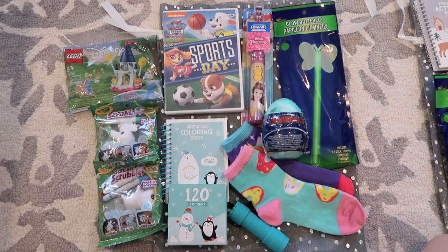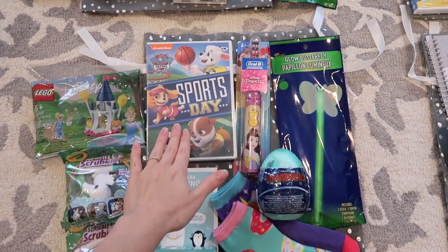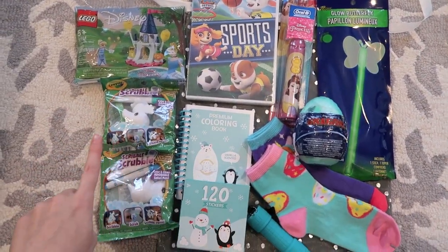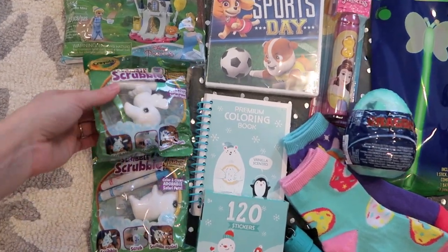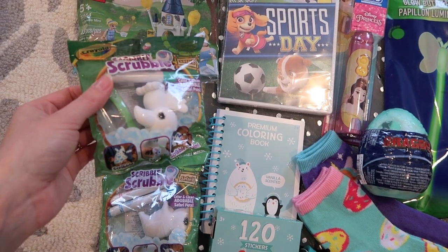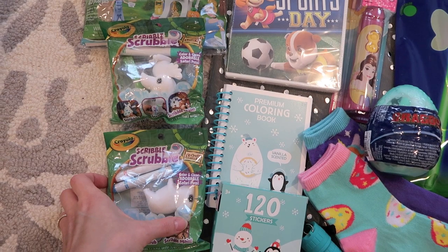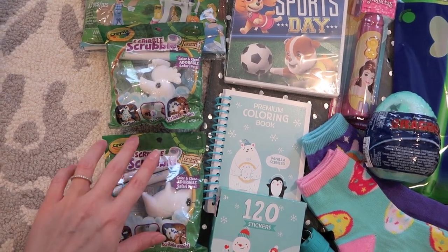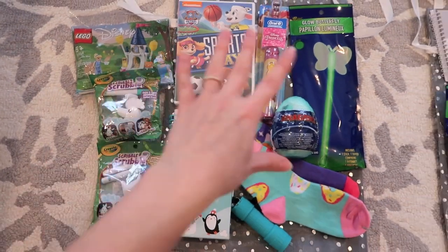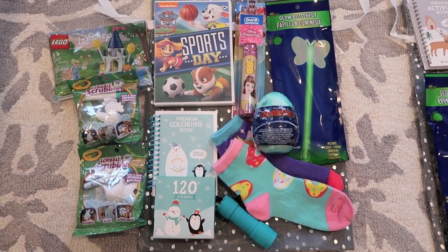Down here I have my 5-year-old daughter's items. She's getting a Paw Patrol DVD. The main thing different for her is I got a couple of these little Scribble Scrubbies — they each come individually with a couple markers and a little scrubbing brush. There's a little parrot and then I think a little pig or some kind of hog. So I got her two of these Scribble Scrubbies, and then everything else is the same items the older kids are getting.